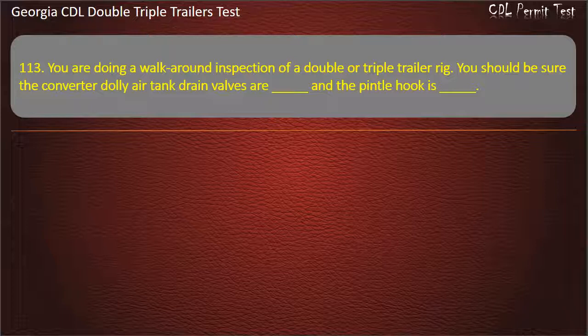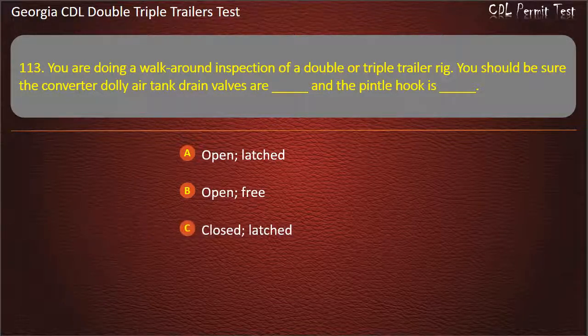Question 113: You are doing a walk-around inspection of a double or triple trailer rig. You should be sure the converter dolly air tank drain valves are, and the pintle hook is. Options: Open/Latched. Open/Free. Closed/Latched. Answer: Closed, Latched.